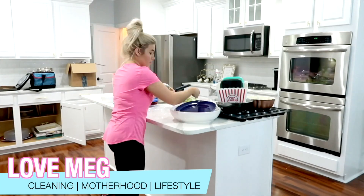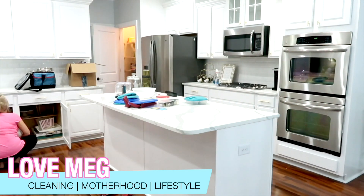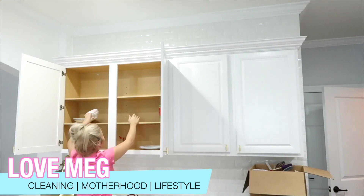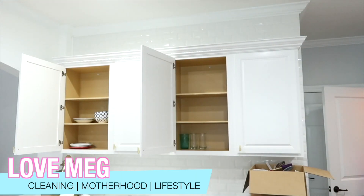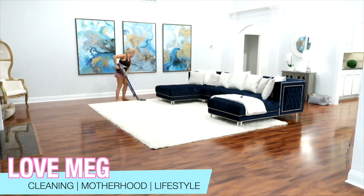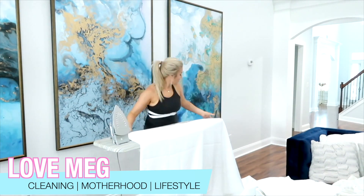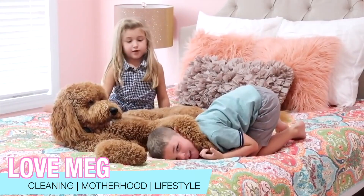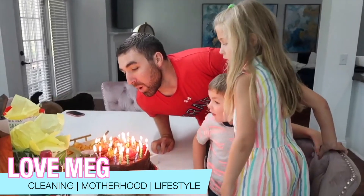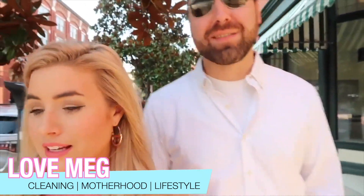I'm also so excited to share that this video is in collaboration with one of my best friends, Megan from Love Meg. I'm sure so many of you guys already know who she is, but if you don't, I know you'll absolutely love her. She is one of the kindest people I have ever met. She shares amazing cleaning videos and is one of the OGs here on YouTube for that. She's a mom to two little ones, Ross and Julie, and they have the sweetest little Southern accents. She is also going to be sharing her fall home tour this year.